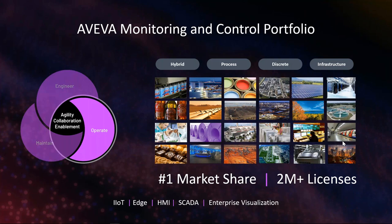The focus of today's session is going to be on those areas of our portfolio that have gone under the brand of Wonderware, and we'll be talking about those in more detail.